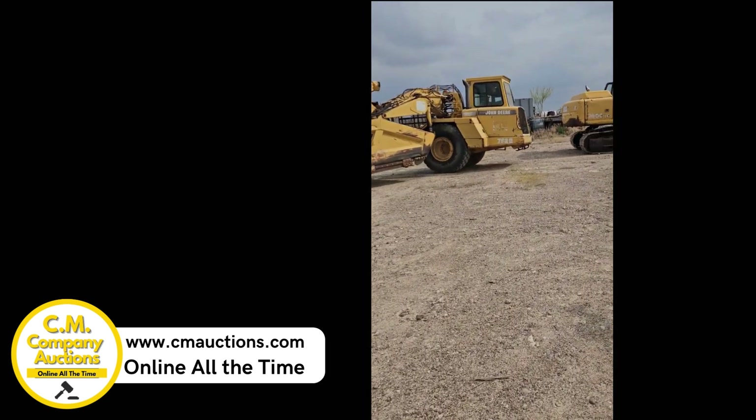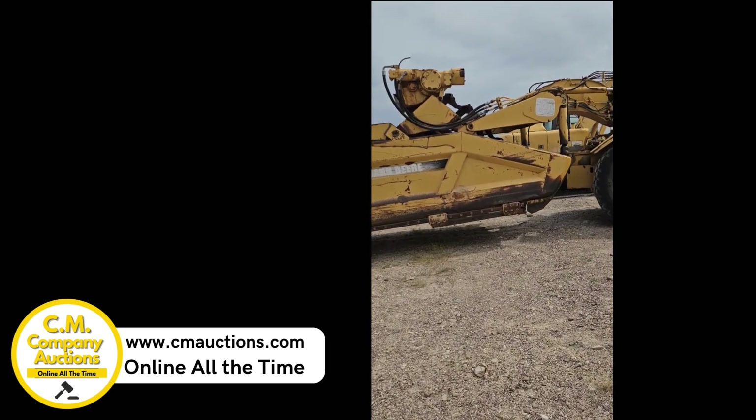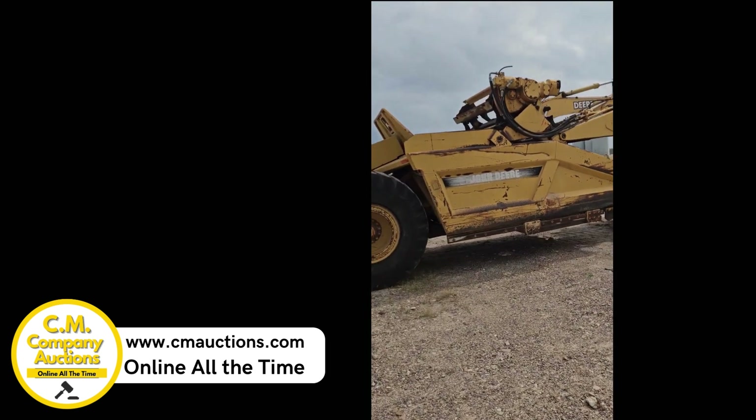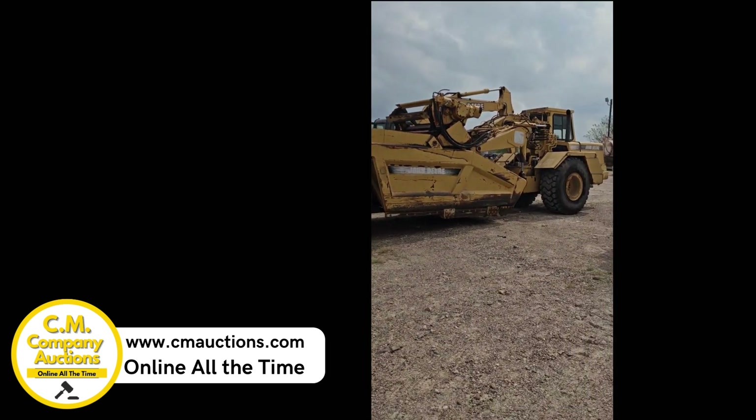It's a John Deere 762B paddle loader. Visit us at cmoxins.com for more information on this and more equipment.